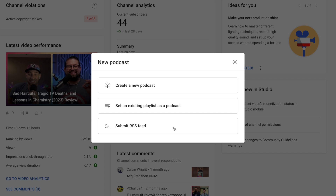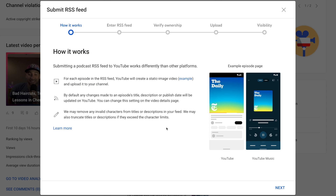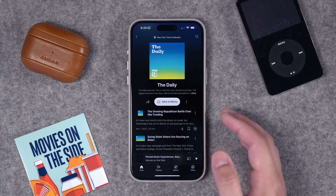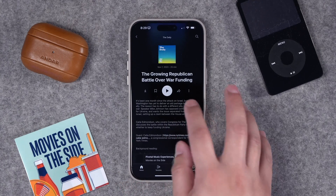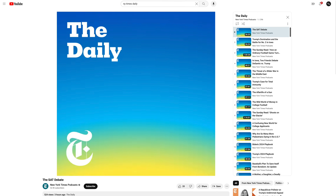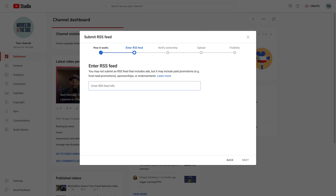Click New Podcast and you'll see options to set an existing playlist as a podcast or submit an RSS feed. To get your audio show to YouTube, click Submit RSS Feed. YouTube explains that when you import your RSS feed, your episode artwork will be used as a static image for the video on YouTube — it will still appear as a video. You can change the thumbnail after episodes are imported, and since podcast art is square, you'll want to create 16-by-9 widescreen thumbnails and upload them after your episodes are published.